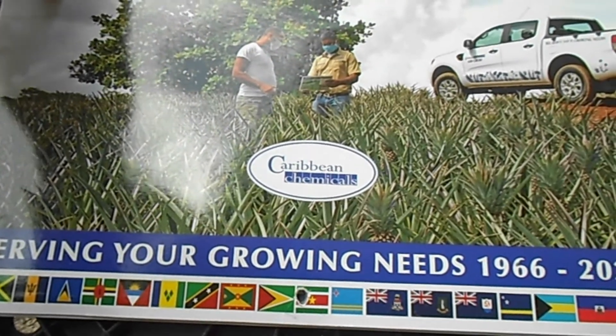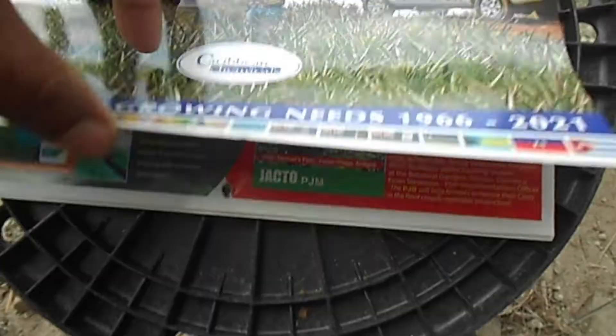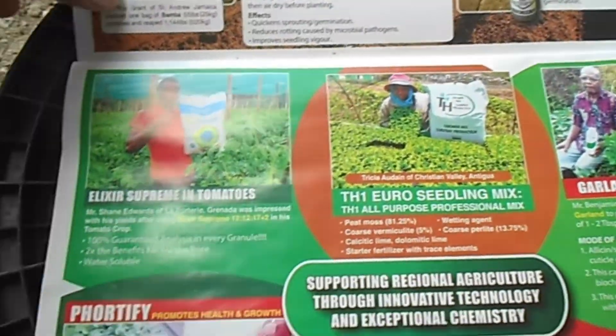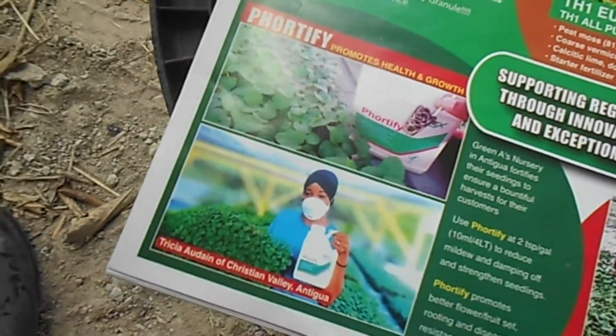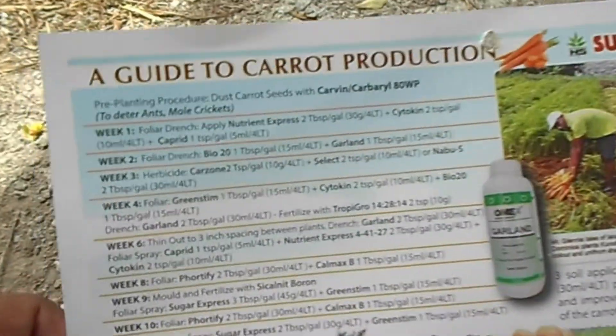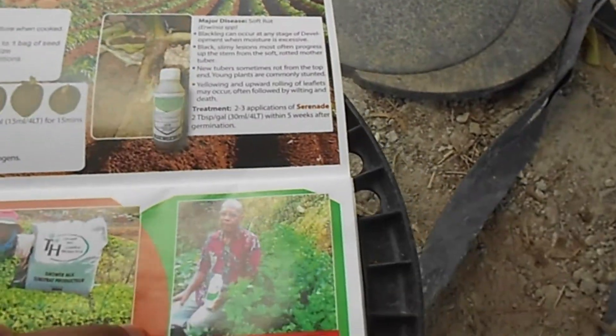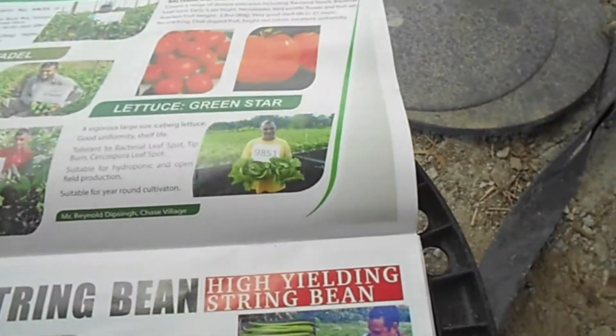This is a calendar that Caribbean Chemicals made, and this calendar will tell you the chemicals that they have, the fertilizers that they have, and so on. You get a breakdown of the products they have and how to use them. It's a catalog as well as a calendar.